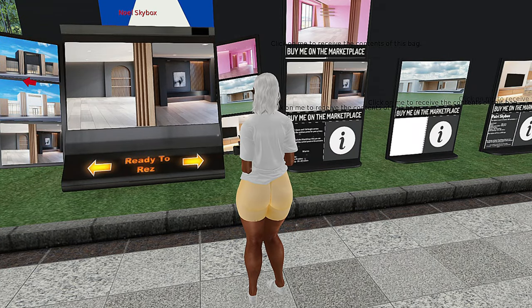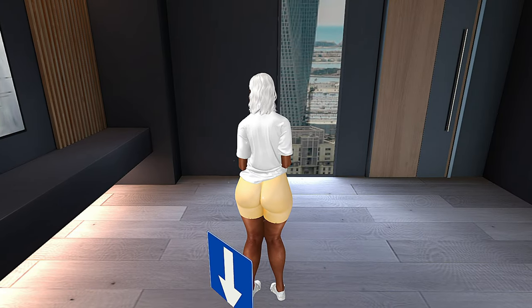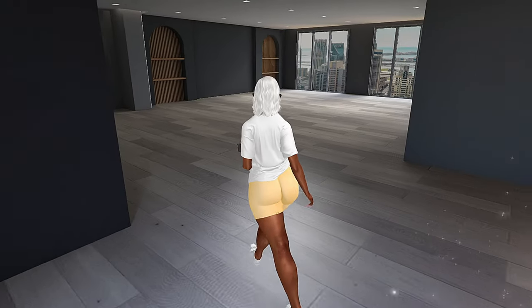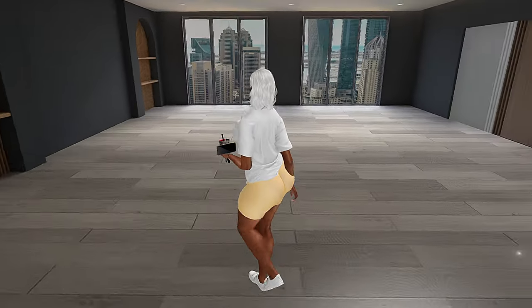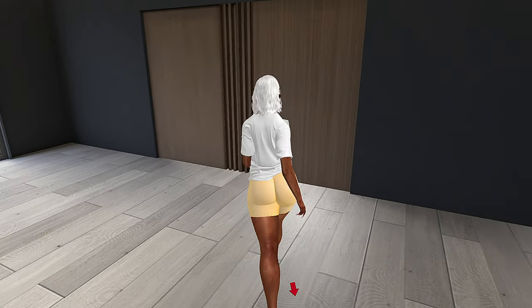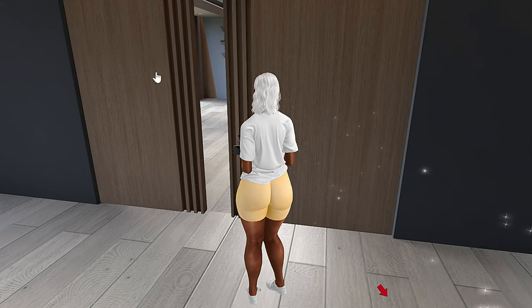Now we're at Difference. Difference has some really really nice textured skyboxes — some of them have open floor plans and some are more closed in. This is one of their open floor plan options — very very nice textures, very upgraded. I really really like it.